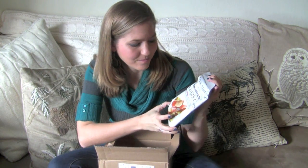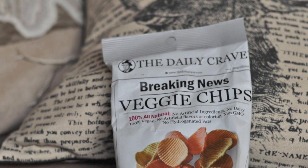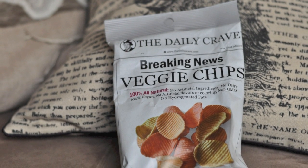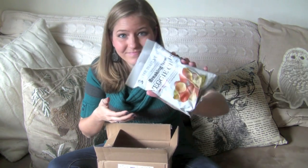Next up in the chip family, these are the Daily Crave Veggie Chips. They have a really cute bag designed like a newspaper. They're pretty healthy — ingredients are just potato flour, potato starch, some safflower oil, salt, sugar, tomato paste, turmeric, spinach powder, and beetroot powder. So veggie heavy, not bad for you. A great thing to try!